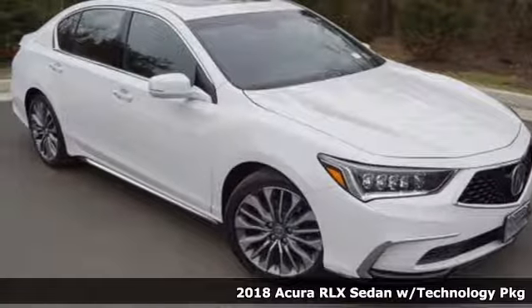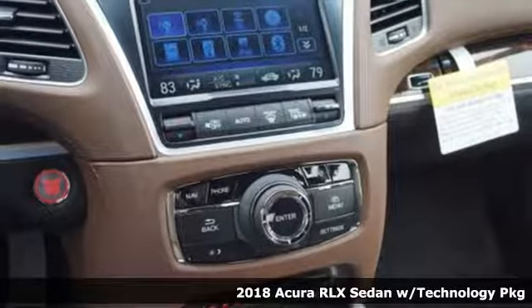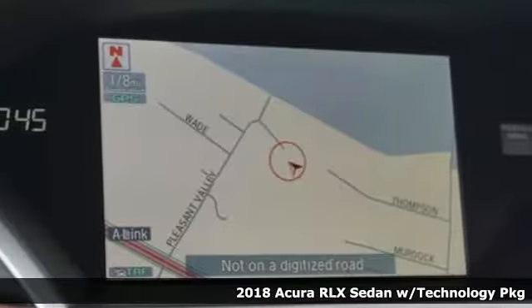It's a 2018 Acura RLX. Enduring performance in every endeavor, the RLX is the best of the best.